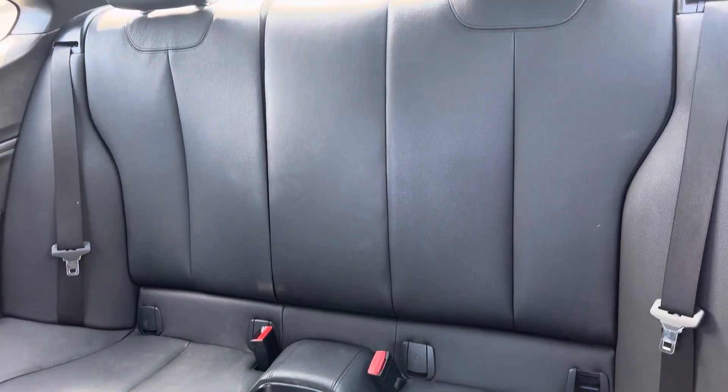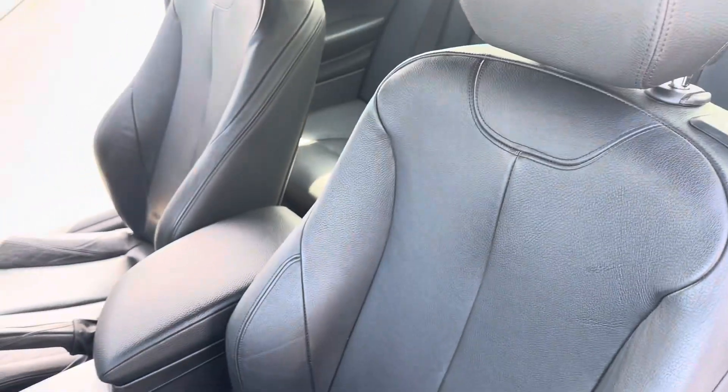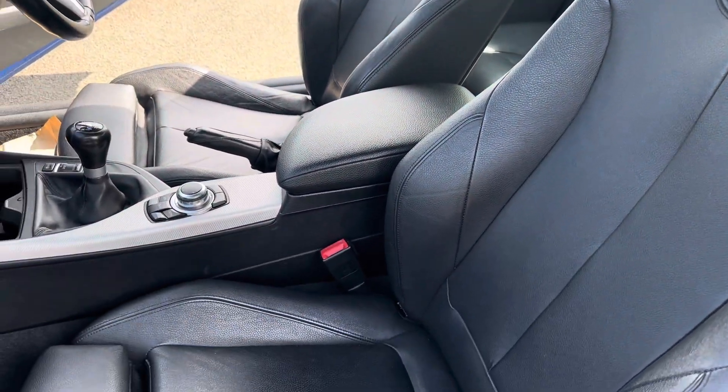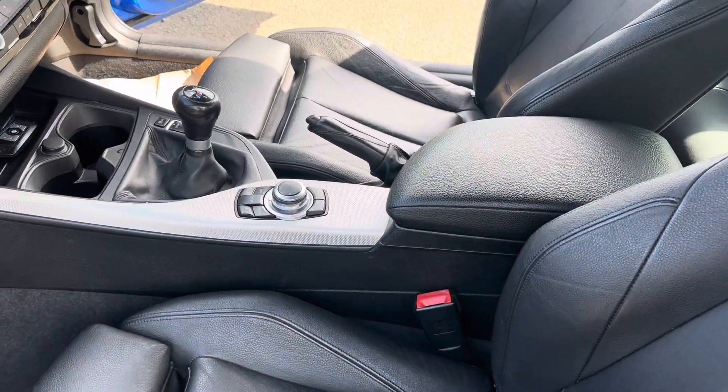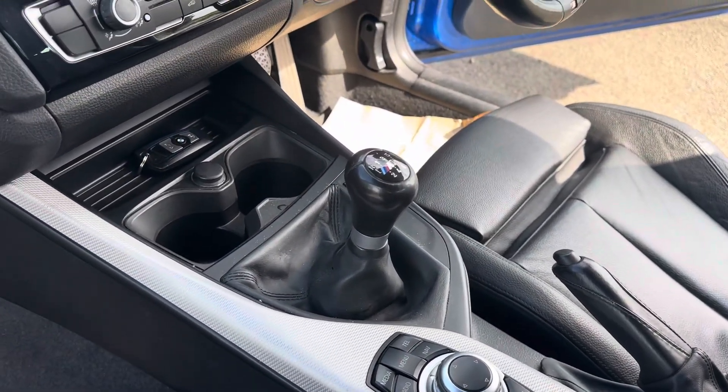In the back you have got your two seats and ISOFIX brackets to both outer seats. Up front it's fitted with full black leather, your iDrive system, a six-speed manual gearbox, keyless start, and efficient dynamics.